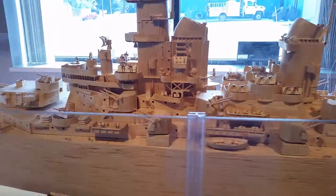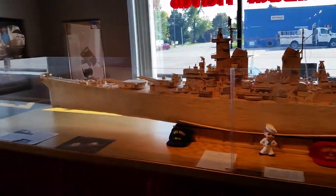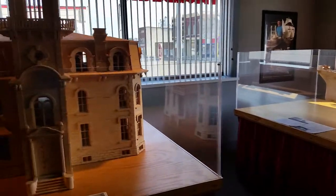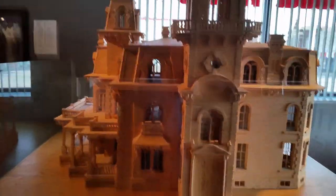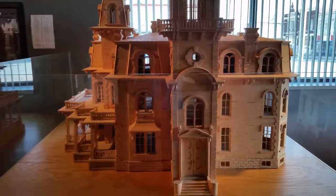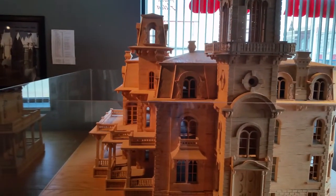This is a replica of the USS Iowa. As we follow around, this is a replica of Terrace Hill, the Iowa Governor's Mansion.